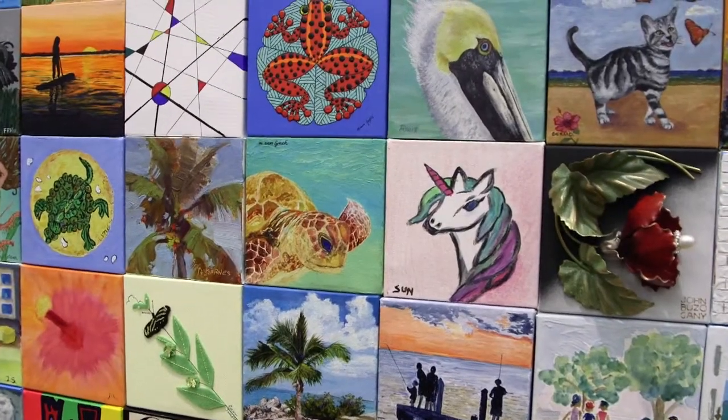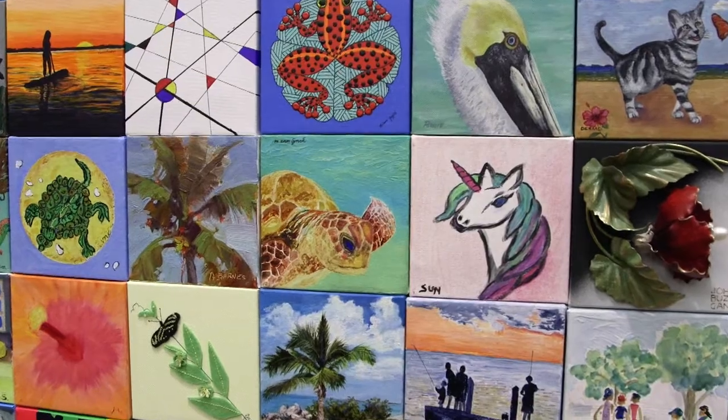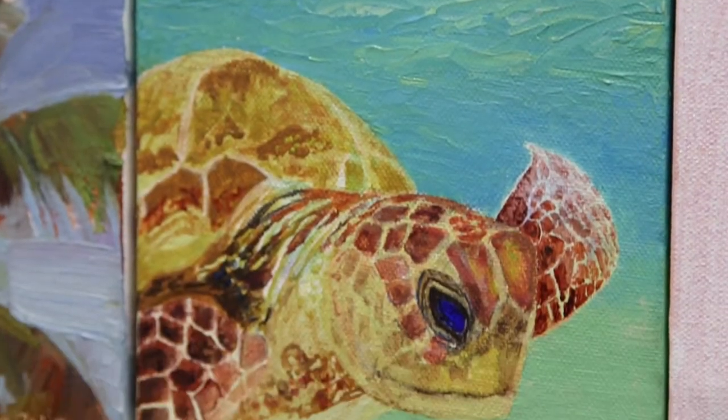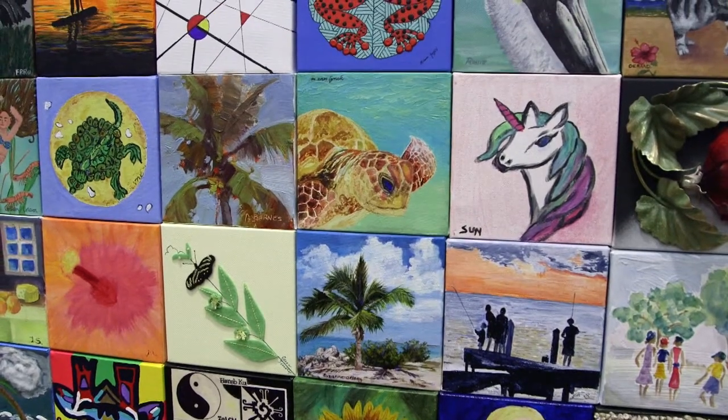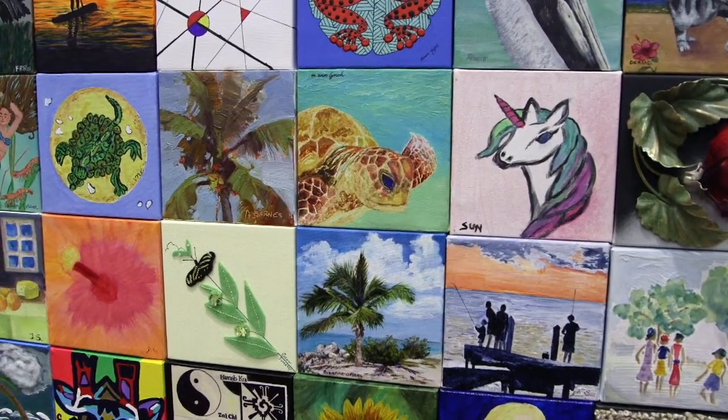I did a loggerhead turtle. In this community we have a turtle hospital, which gives a lot of the turtles rescue. It's a great image. And if you've ever been diving and you see a turtle in the water, they are just so amazing. Good quality artists, really, really good quality. So it's exciting.